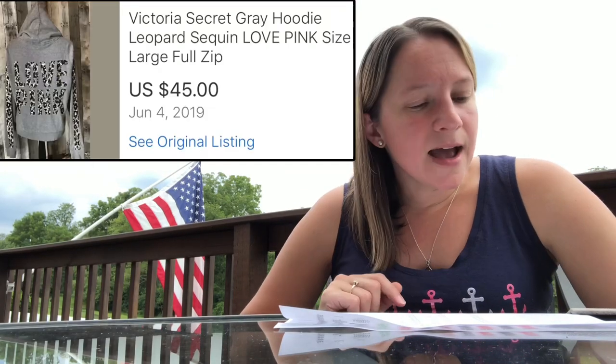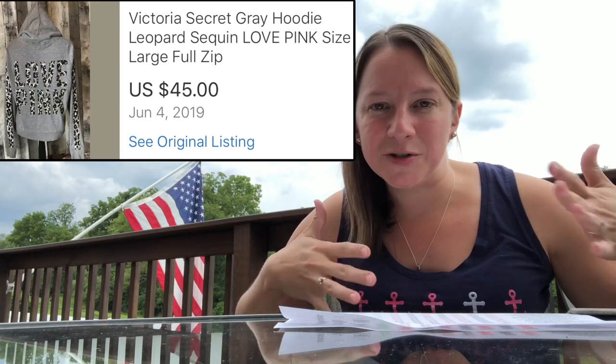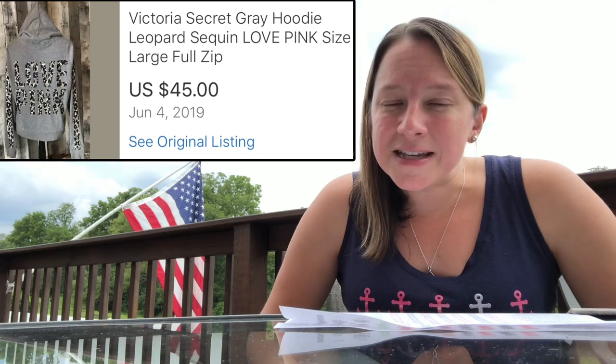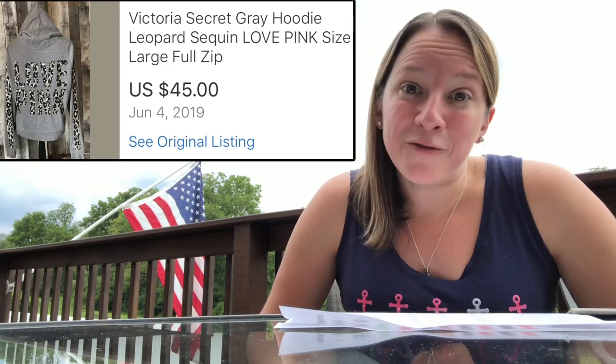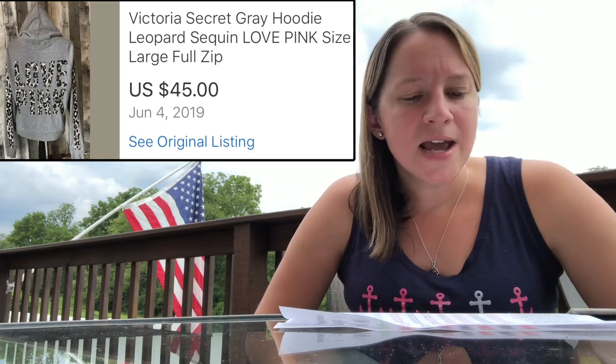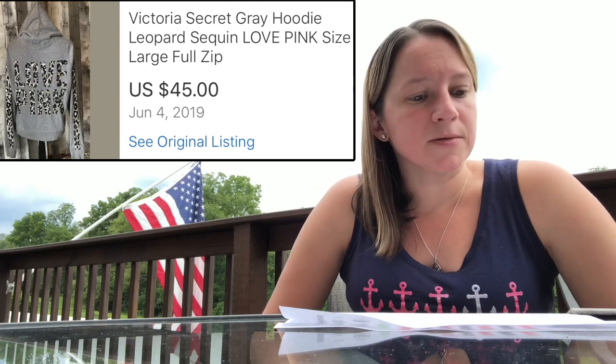Another Victoria's Secret item — this is a gray hoodie with sequins in a leopard print. Always look for the sequins with Victoria's Secret; it seems like the flashier it is, the better it sells. I only paid $1 for this at a yard sale and sold it for $45, even though it was kind of worn out. I was really surprised. I ended up making a profit of over $37. That was awesome.